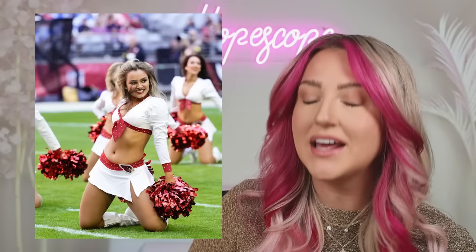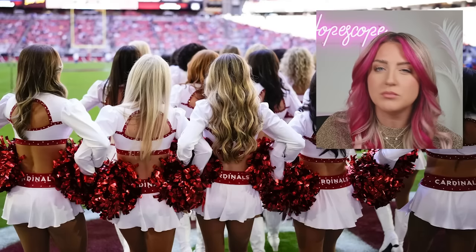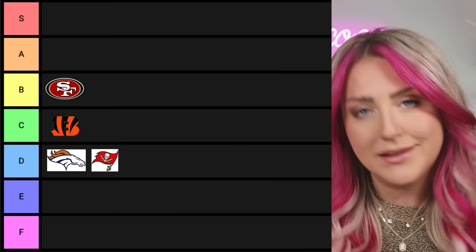Next we have the Cardinals. I like this one — it's a lot of white but I love the silhouette. In a picky world you could break up the white with a white top and red skirt, but I like it. I'm gonna give them an A.